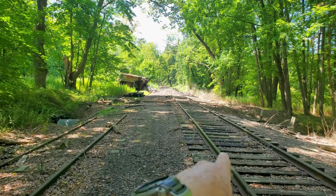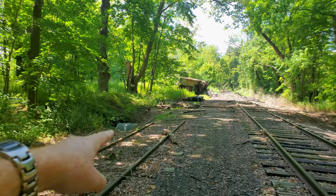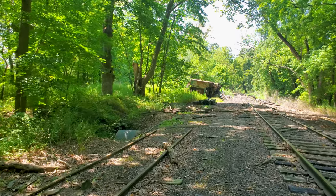So this used to be the main track and this used to be the siding. The station was ultimately torn down in 1953.